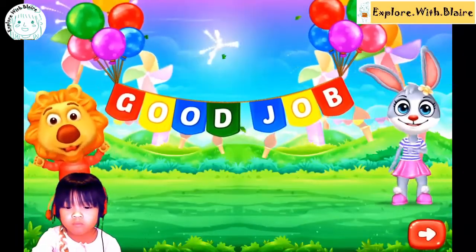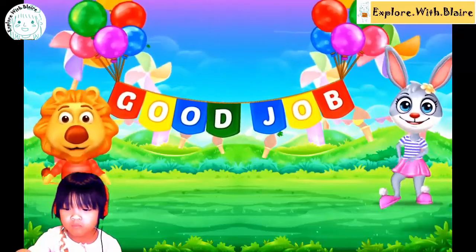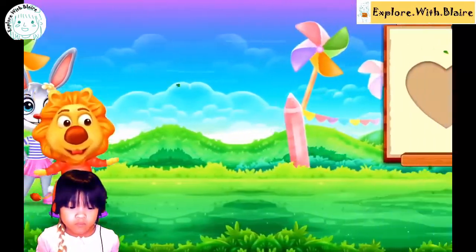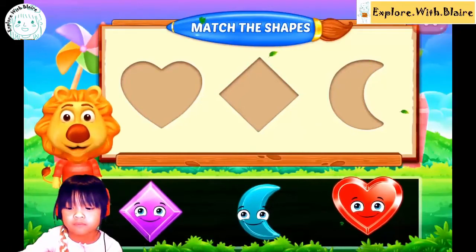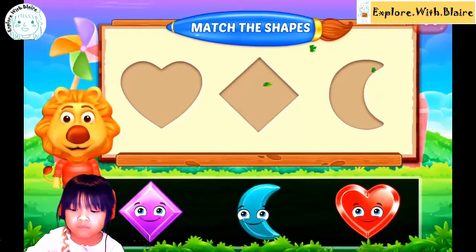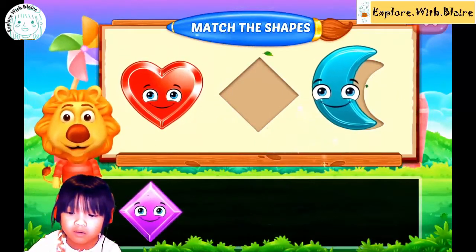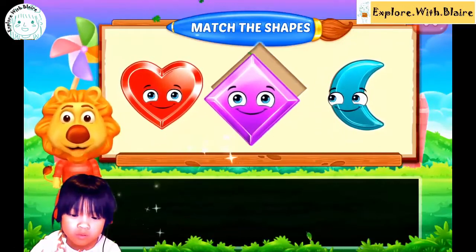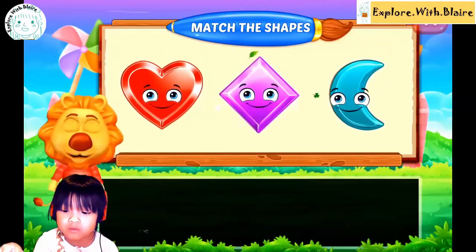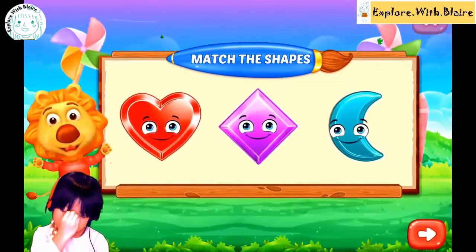All done. What is that? What's the shape of the circle? Yeah, moon. Mm-hmm. Rhombus. Rhombus. Yeah. Good job, Blair.